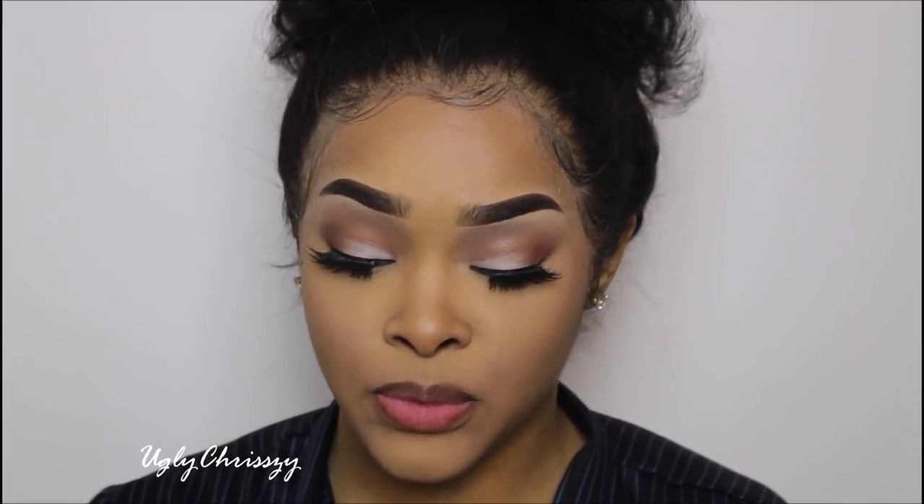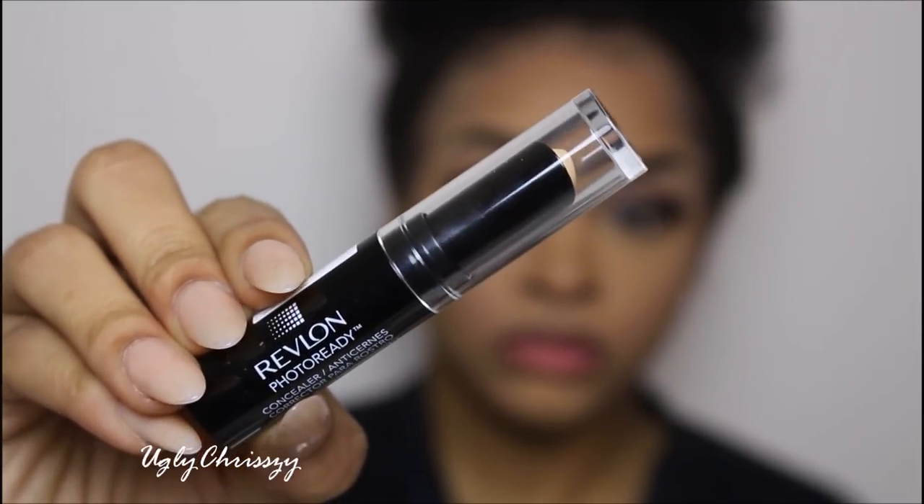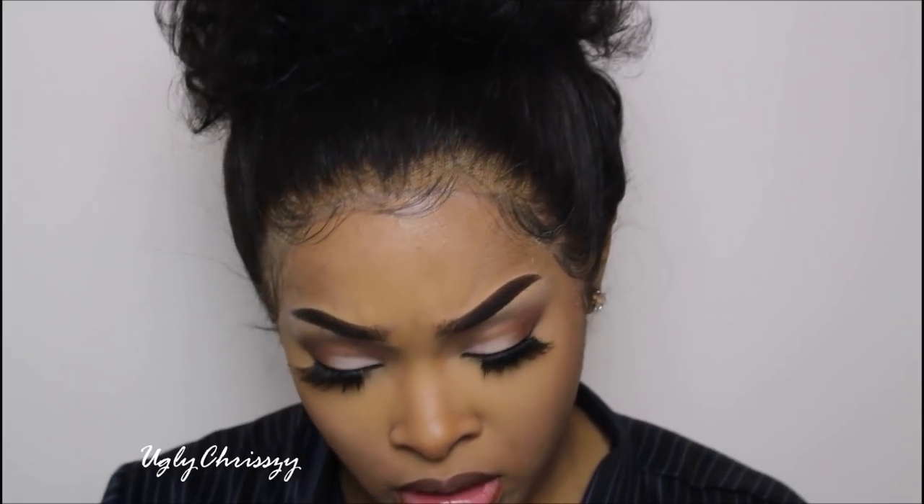I think they changed the packaging on this — this is the Revlon Photo Ready Concealer. I don't think I got the right shade. I think I got light and was supposed to get medium beige — but we're going to make it do what it do. I'm not going to apply that much — I just put it right in the middle of my lip.